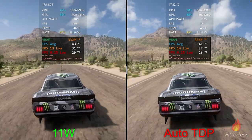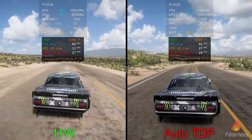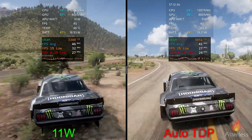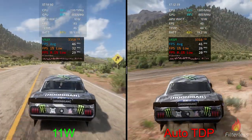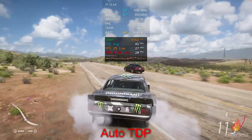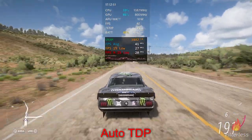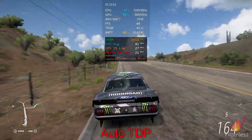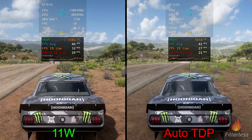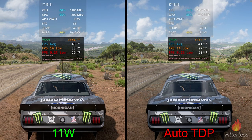Jumping straight into the 11-watt limit on the left versus auto TDP on the right: 11 watts got us closest to 40fps but will be a little above. The frame time graph on the right is a bit more unstable and wavy, especially going around corners, slowing down and speeding up. We're very close in wattage — about 19 watts on the left versus 18.6 on the right. Wrapping up: 19.1 on the left and 18.3 on the right, with 47/33/29 on the left versus 41/27/21 on the right.